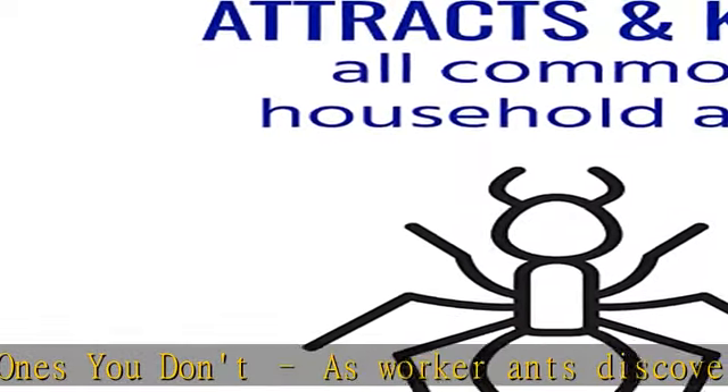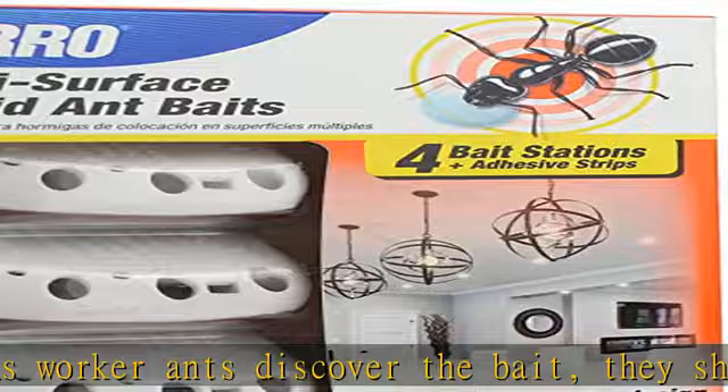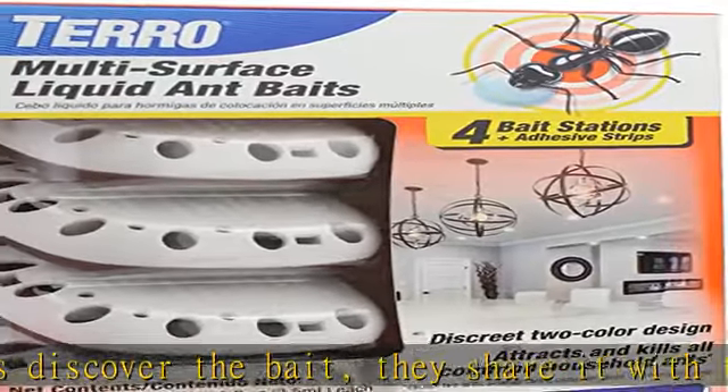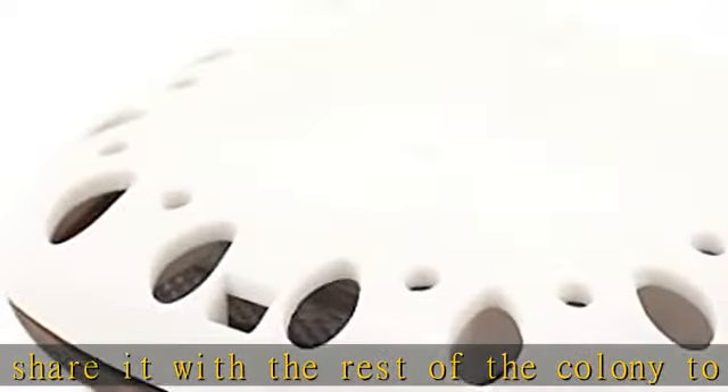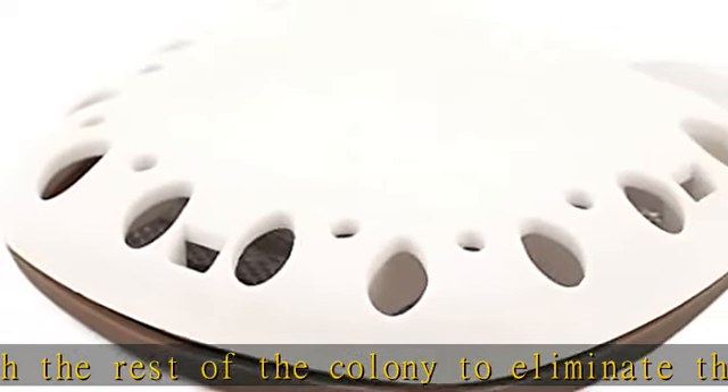Multi-surface application: adhesive strips allow you to place the bait stations on walls, under cabinets, and other spots where they won't be in the way. Discreet design — the two-color design easily blends in with your existing decor so you won't even notice they are there.